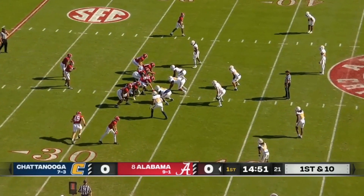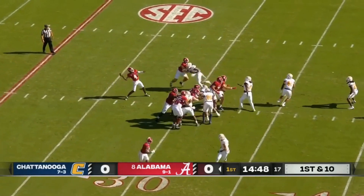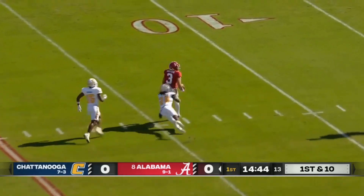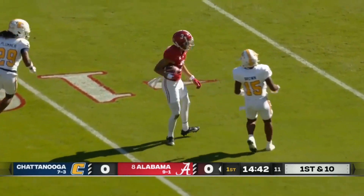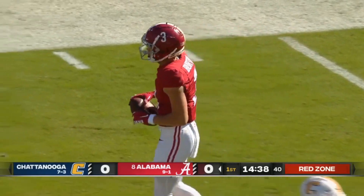Milrostot out of the shotgun. Running back Jace McClellan to his left. Faked the handoff, looking for a deep shot on the opening play. That's complete — Jermaine Burton. Alabama starts it off with a bomb.